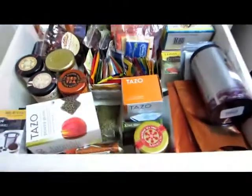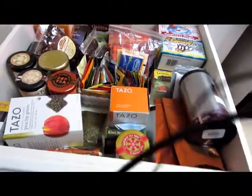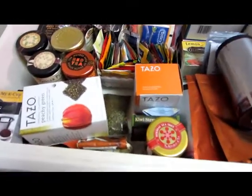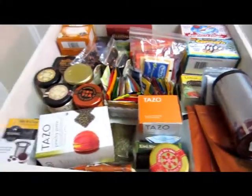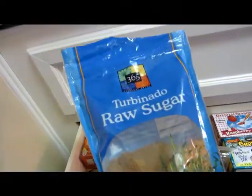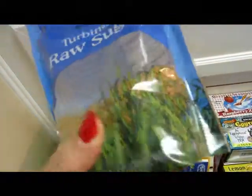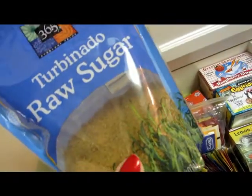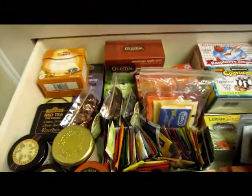So that is my tea drawer — everything fits in there nicely. I'm outgrowing it because I keep adding more, and people give me teas now that they know I'm enjoying it. For sweeteners, I use this raw sugar from Whole Foods — I absolutely love it. I use a scoop or two depending on the tea. If I'm in a pinch I'll use Sweet and Low, but for the most part I like to use the raw sugar.